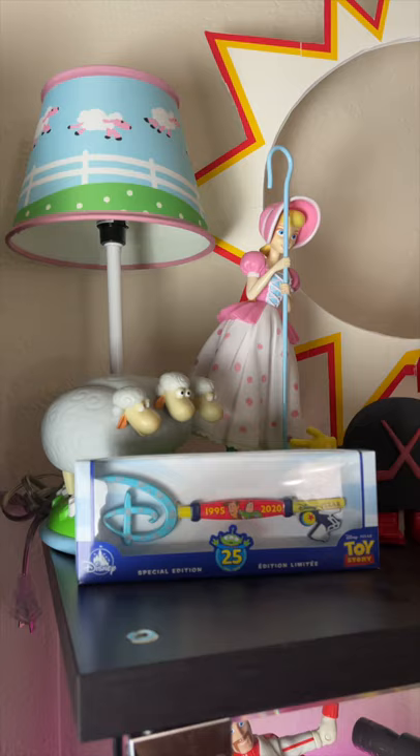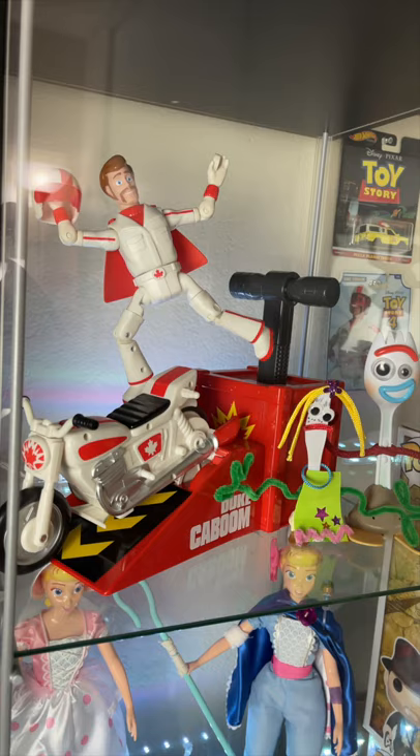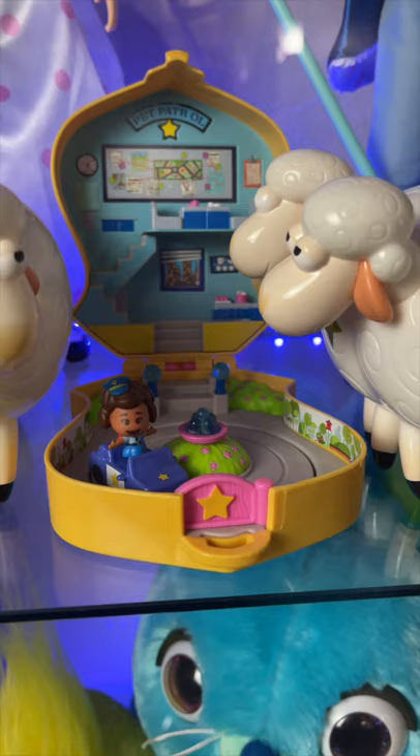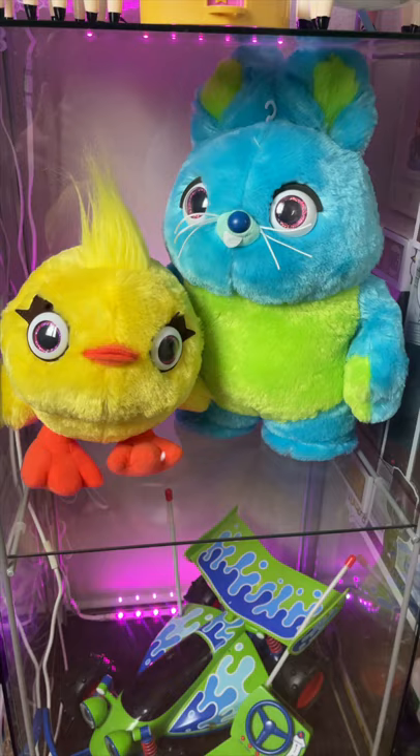I also have this Target Lamp, which is really cool. I also have this Duke Caboom custom, a made Knifey, and a Disney Store Forky. I have Signature Collection Bo Peep and a Toy Story 4 custom modded Bo Peep. I have a Giggle McDimples, and I also have Ducky and Bunny.